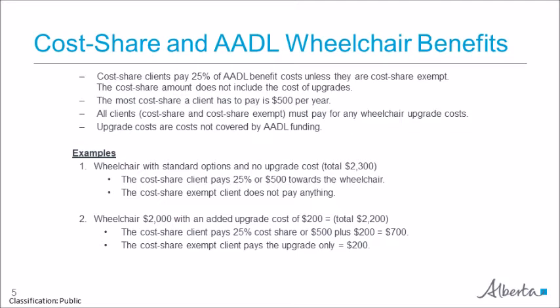An upgrade cost is any cost not covered by AADL. Here are two examples. The first is a wheelchair with standard options and no upgrades costing $2,300. The cost share client pays 25%, or the maximum $500, and the cost share exempt client pays nothing. The second example is a wheelchair costing $2,000 with an added upgrade of $200. The cost share client pays $500 cost share plus the $200 upgrade for a total of $700, while the cost share exempt client pays only the $200 upgrade.